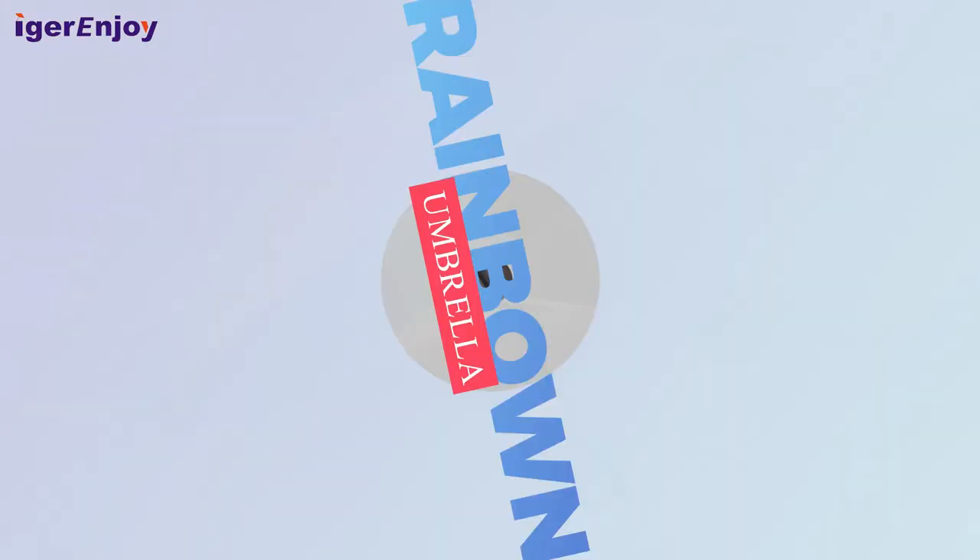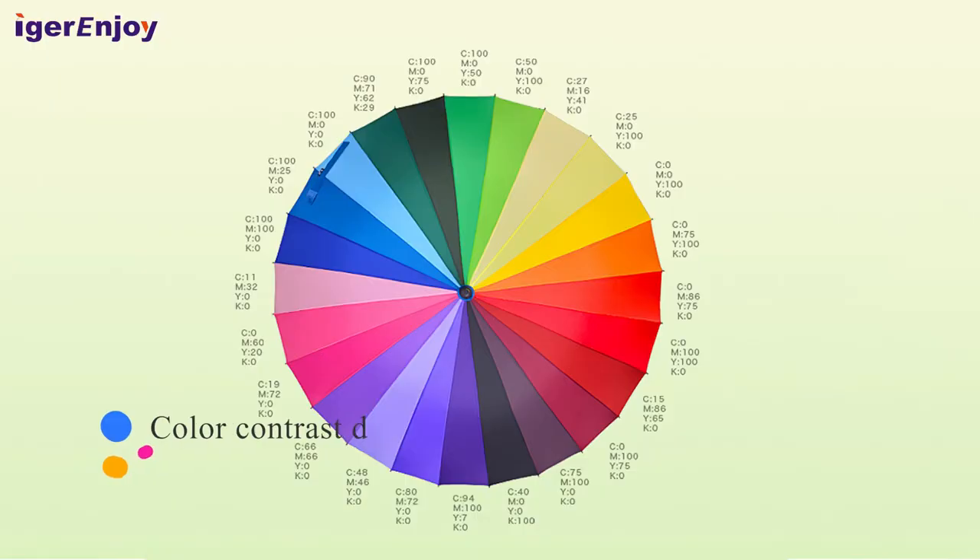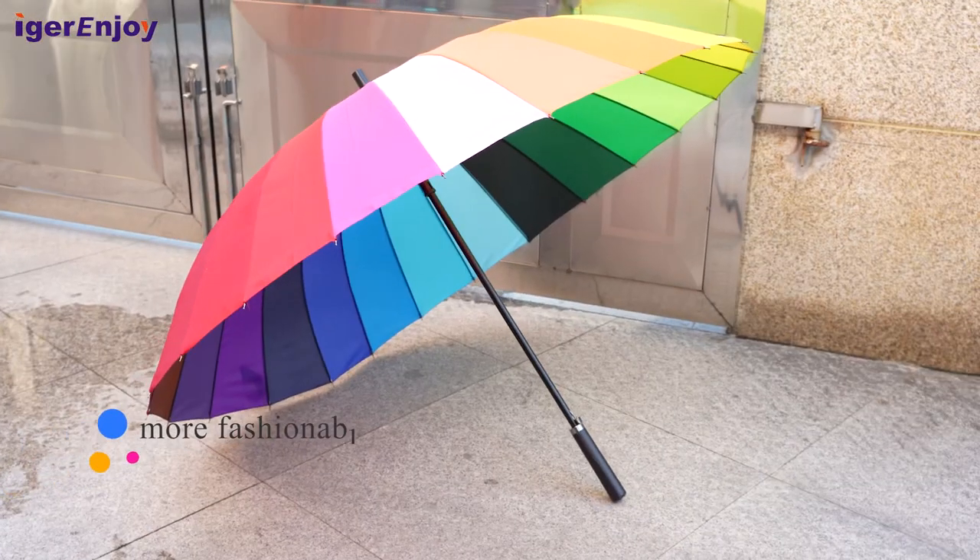Hi, let's review the rainbow umbrella today. Auto opening, color contrast design, more fashionable.